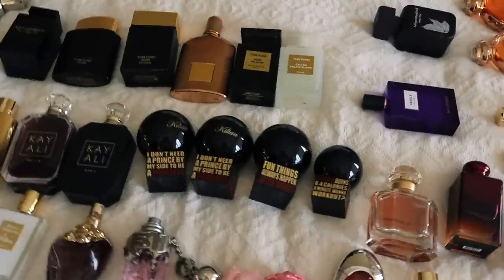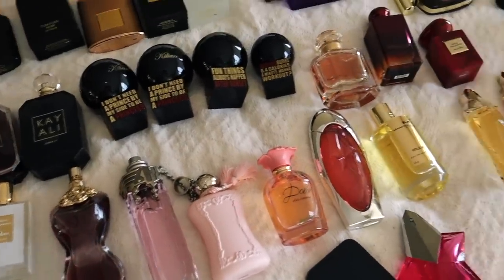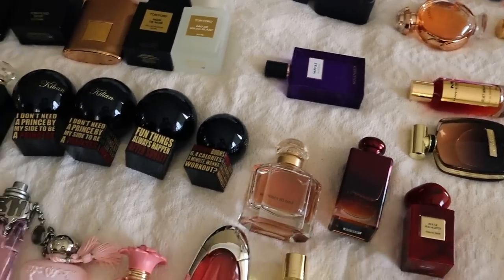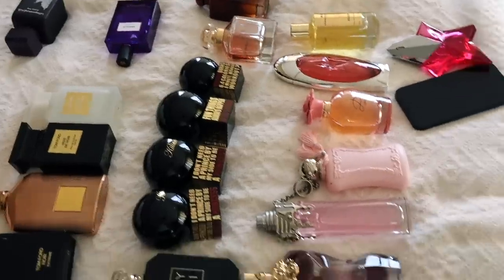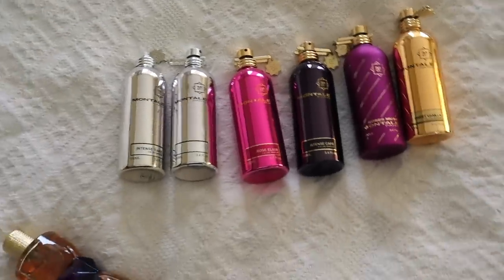We need to basically decide which perfumes we are keeping and which perfumes are staying here and I'm leaving behind for now. Let's start with Montale.